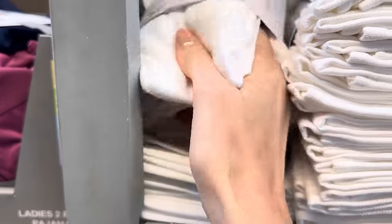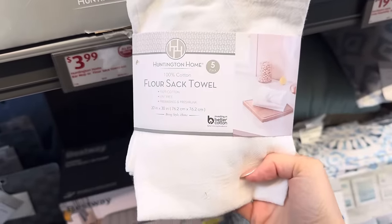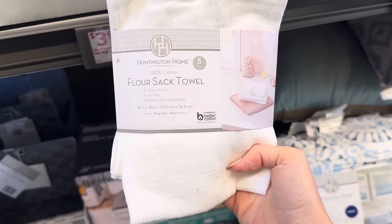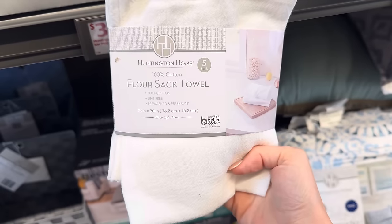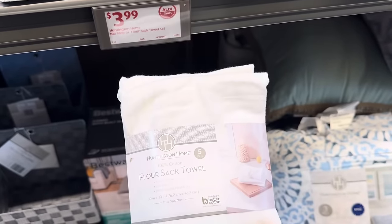My mom used flour sack towels. I love these — I used to have a ton of them when I first got married. They'd be great for bread making. 100% cotton, lint-free, pre-washed, and pre-shrunk. You get a five-pack for $3.99. If that doesn't suit your fancy, there's a bar mop towel six-pack — 100% cotton, multi-purpose, easy care, and machine washable, also $3.99.